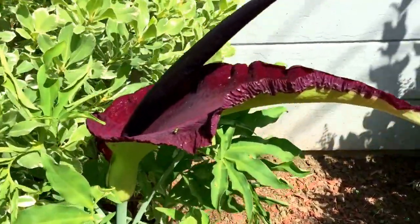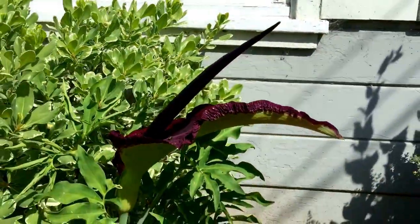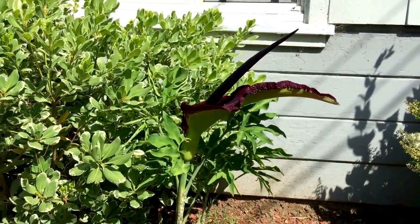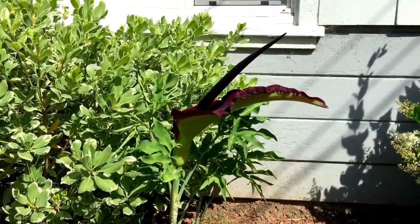You can see the flies are flying around it because the amorphophallus is actually pollinated by flies instead of bees — sorry, flies instead of bees.